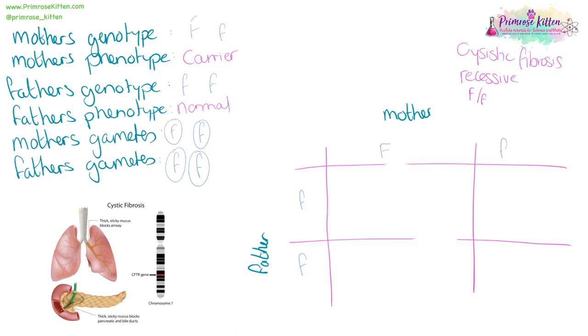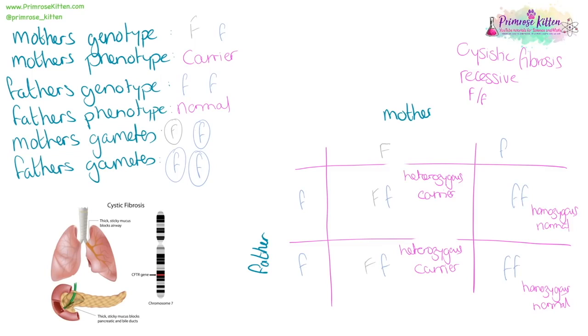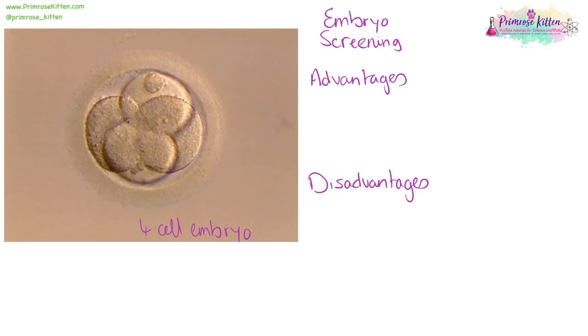Cystic fibrosis is a recessive disease. If we have two parents that are carriers, there is a one in four chance of an offspring having the disease. If only one parent is a carrier, the chance of the baby having cystic fibrosis is virtually nothing apart from a brand new mutation, and the chance of them being a carrier is 50%. If your family has a known genetic disease, you could opt to have IVF. Before the embryo is implanted, it can be screened — this is called embryo screening or pre-implantation genetic diagnosis. The advantage is that only healthy embryos are implanted. The disadvantage is that embryos are created and destroyed, which some people have religious objections to.